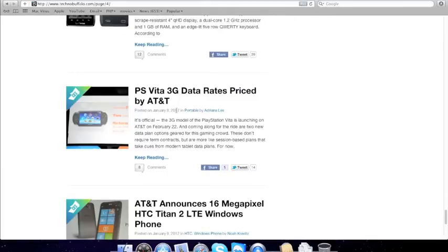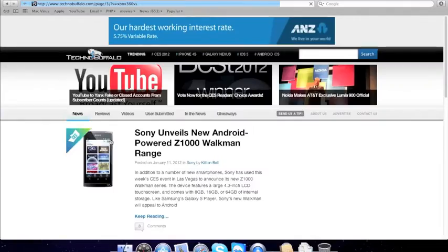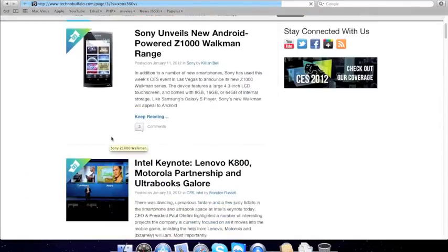We're going to talk about prices — we've already done it. Phones, Intel's Keynote, phones, phones, phones.